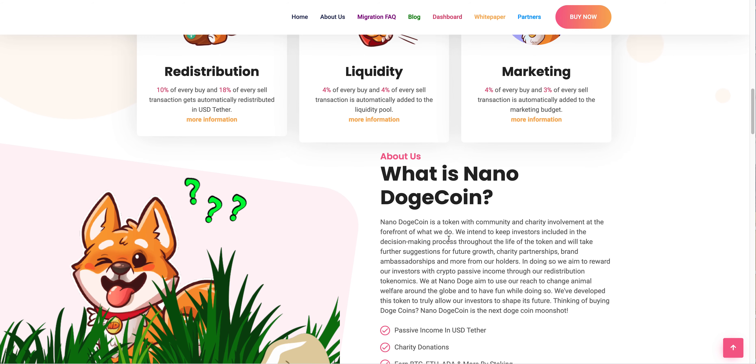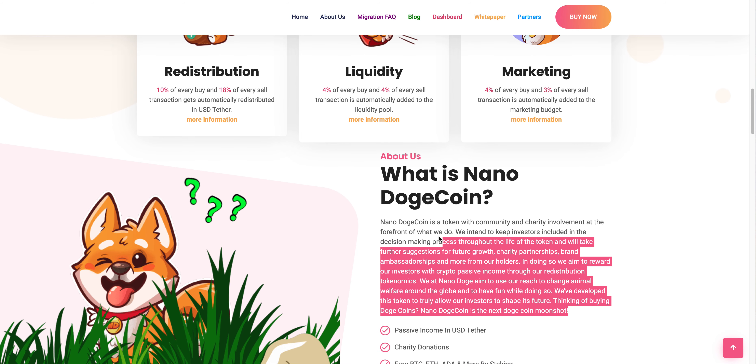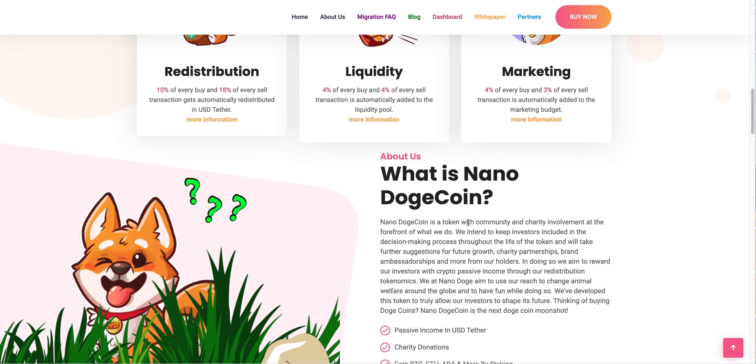What is Nano Dogecoin? It's a token with community and charity involvement at the forefront. They intend to keep investors included in the decision-making process throughout the life of the token and will take suggestions for future growth, charity partnerships, and brand ambassadorships from their holders. In doing so, they aim to reward investors with crypto passive income through their redistribution tokenomics.